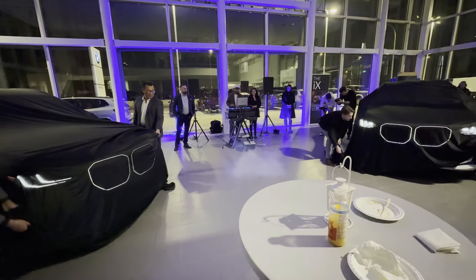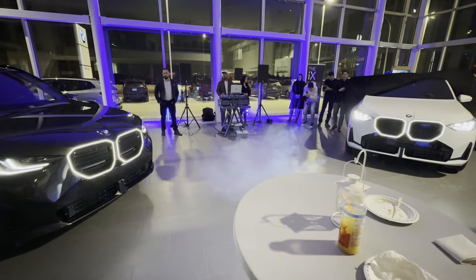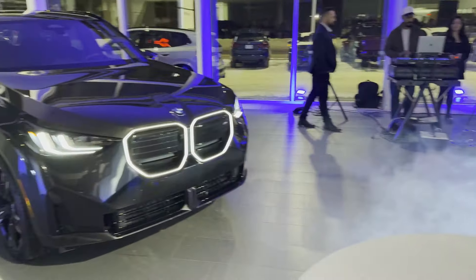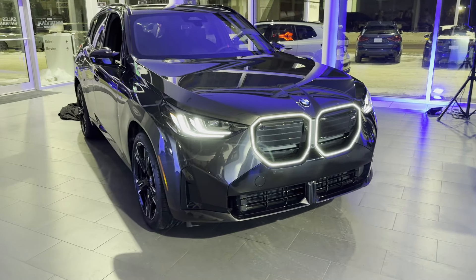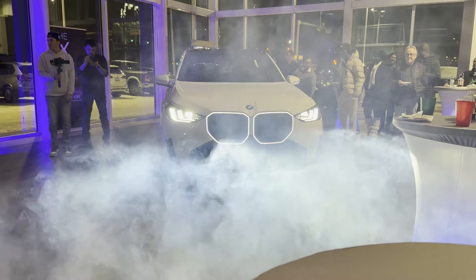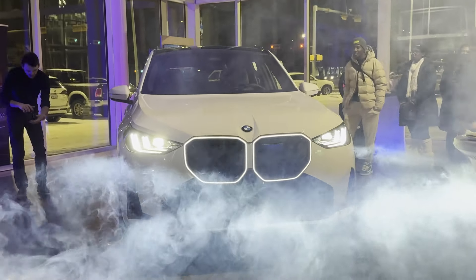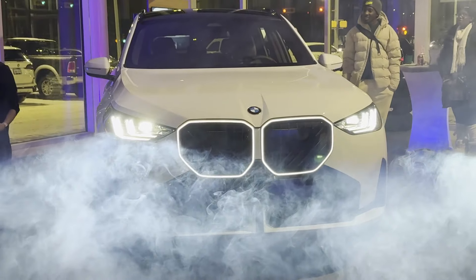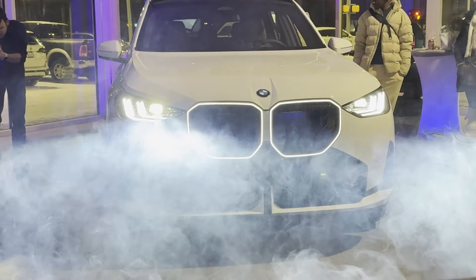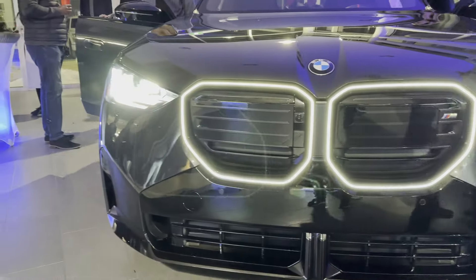The cover comes off and there it is — the stunning 2025 BMW X3! Just look at that slick design and the attention to detail. The new X3 is absolutely stunning: the front grille is bold, the lines are sharp, and it just oozes luxury. You can already tell it's built for performance.